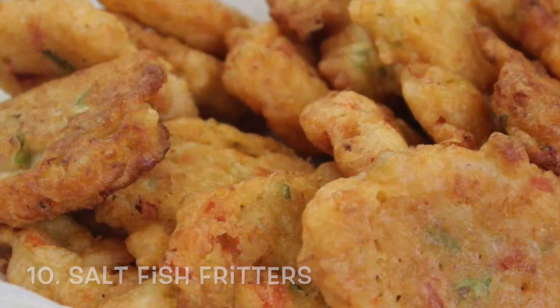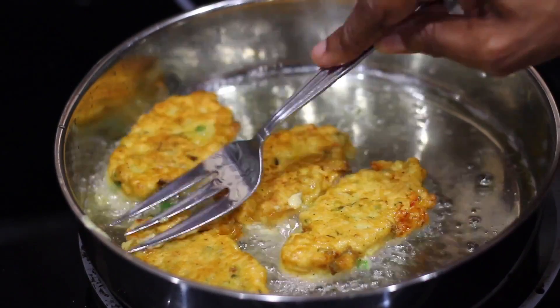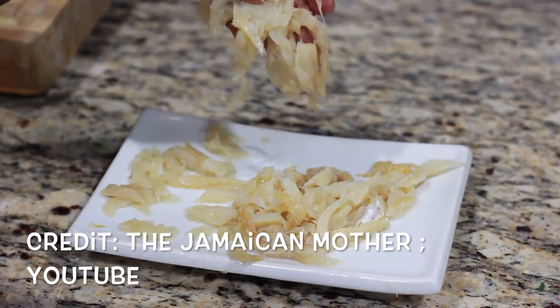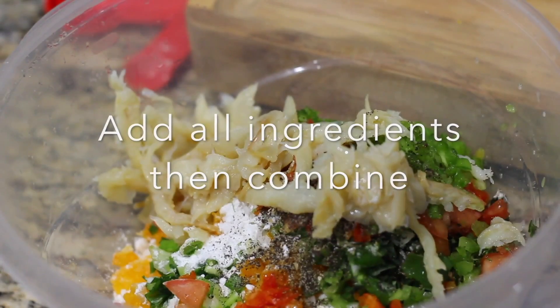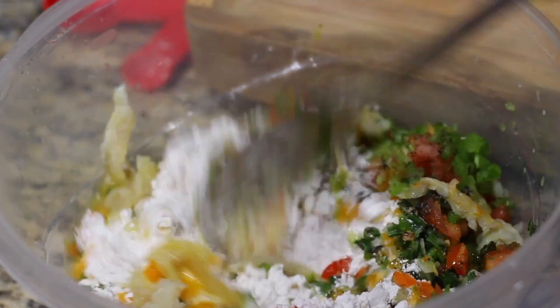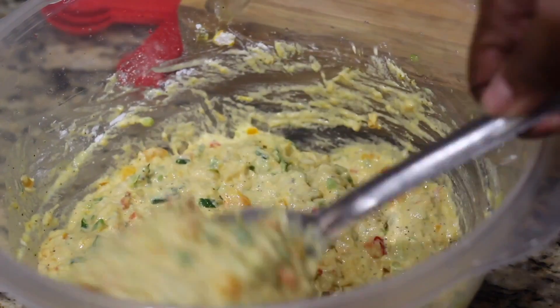Number 10: Saltfish Fritters. Crisp on the outside and soft on the inside, Jamaican saltfish fritters will definitely appeal to you. It is one of Jamaica's most popular appetizers and can also be an addition to your favorite Jamaican breakfast.